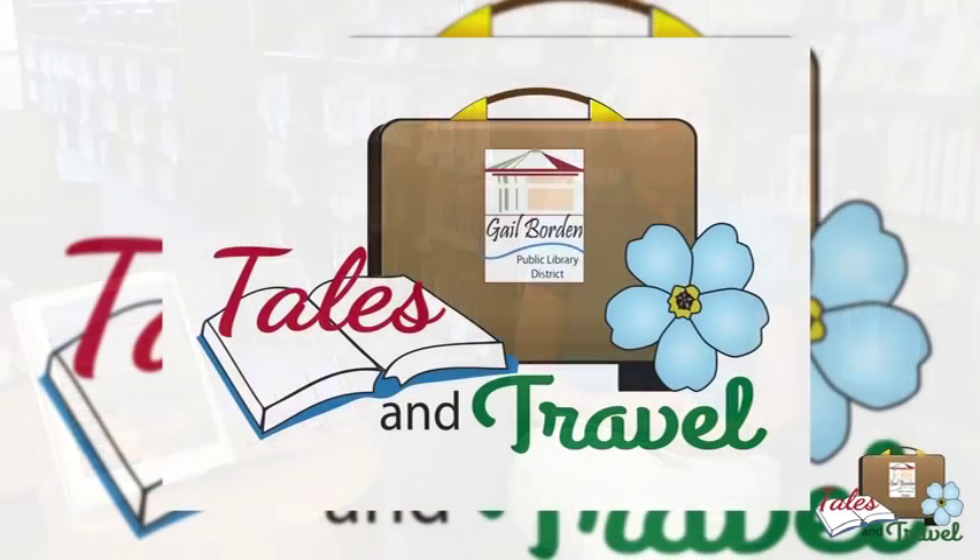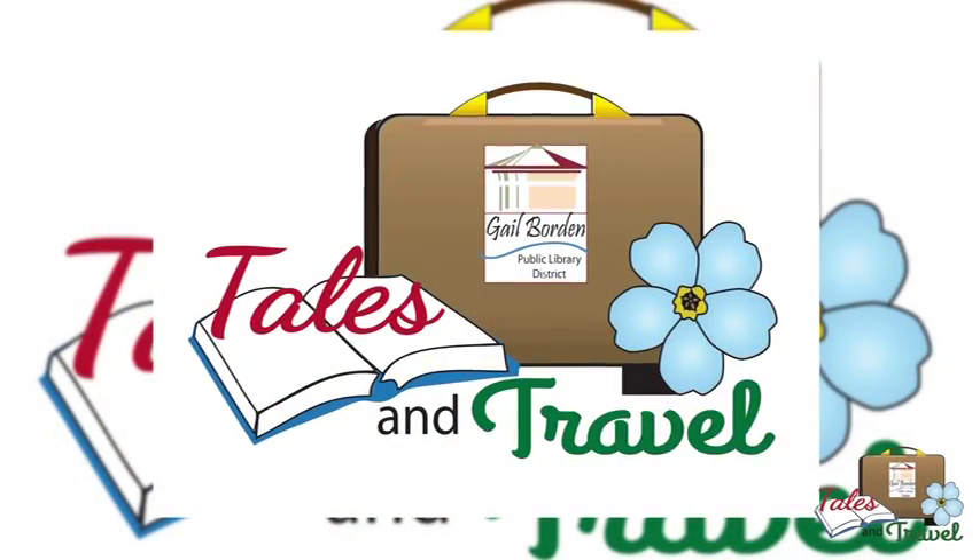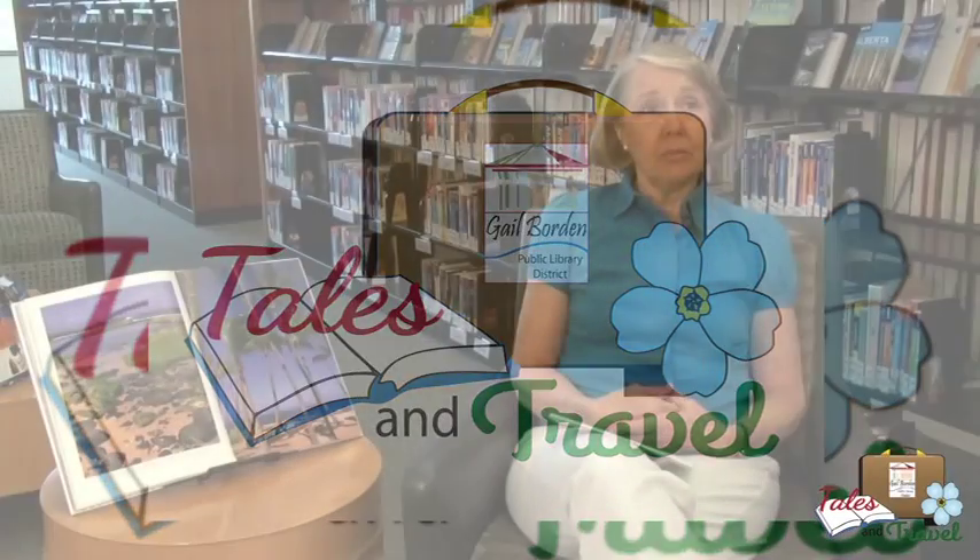It was called Tales and Travel and it became a monthly adventure for the residents. I began looking for librarian partners and presented a poster session at an Illinois Library Association conference a few years ago. There I met Karen Mackey and several other enthusiastic librarians from the Gale Borden Public Library. They have wholeheartedly embraced the idea of connecting people with Alzheimer's and other dementias with library materials, and their support has greatly exceeded my expectations.